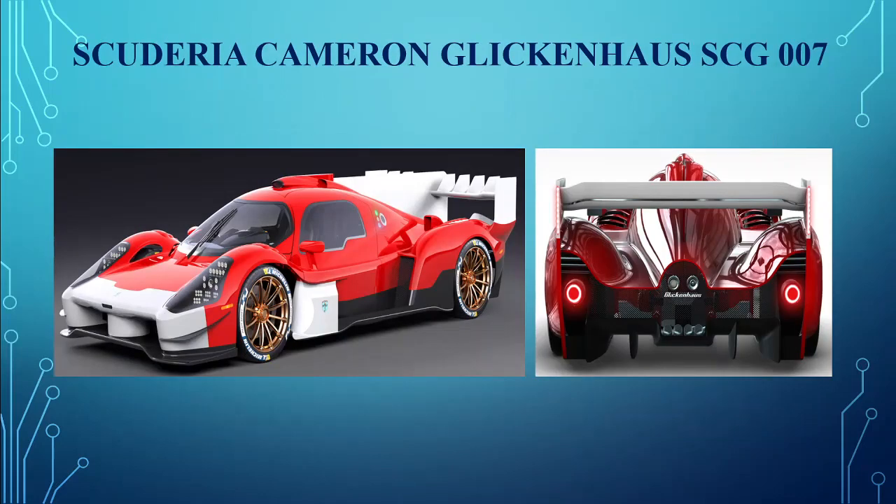Scuderia Cameron Glickenhaus SCG 007. The World Endurance Championship just got its newest entrant in the Le Mans hypercar class, with Scuderia Cameron Glickenhaus debuting their new SCG 007. It's powered by a 3.5-litre petrol V8 and will compete with the hybrid Toyota GR010 at Le Mans and Spa.